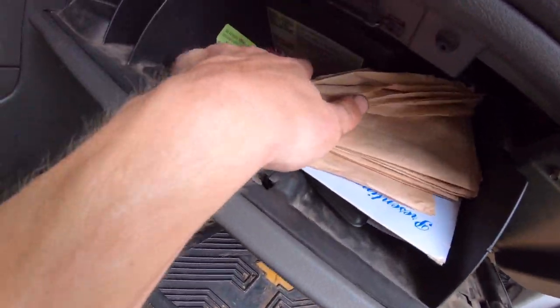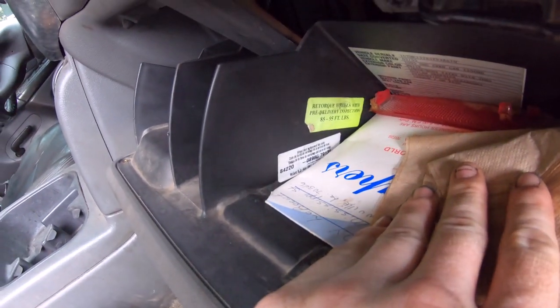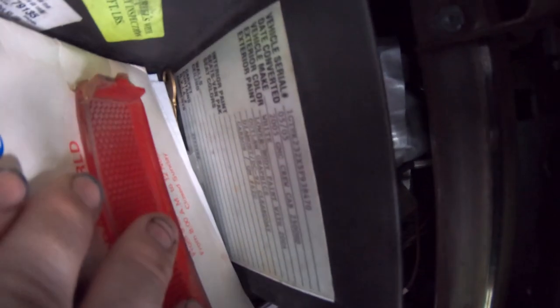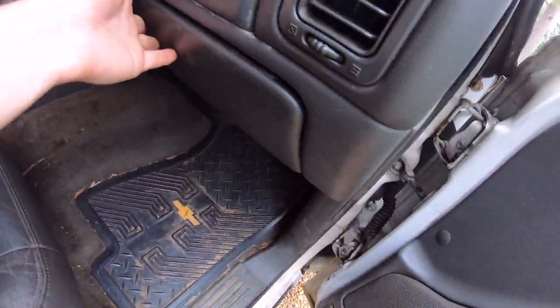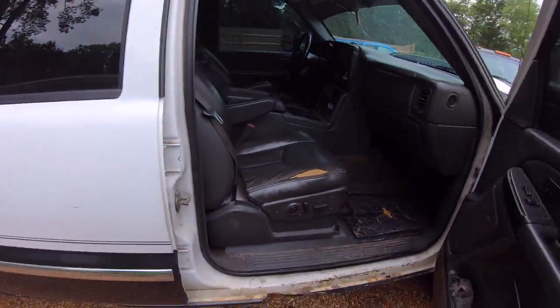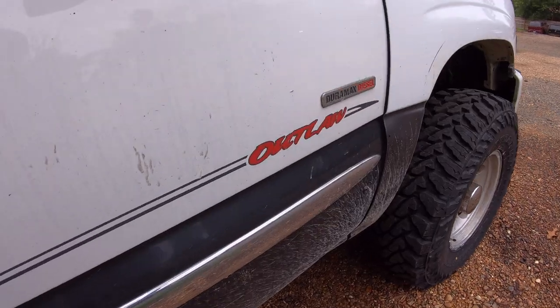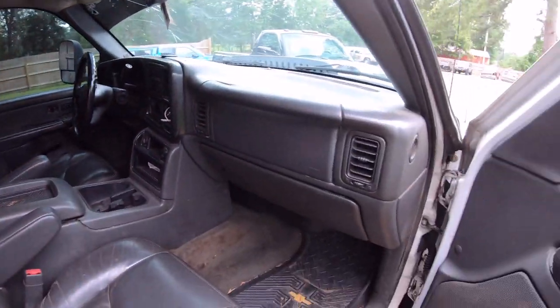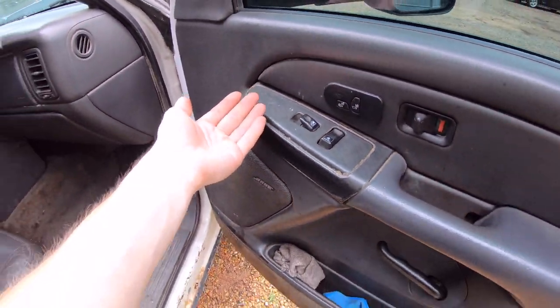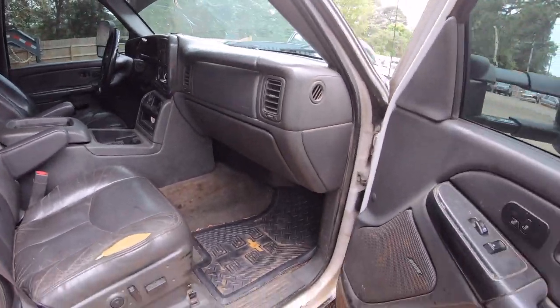I'll show you the few stickers it does have: a wheel lock code, the torque specifications, and information about the paint and stuff they did. With the outlaw package, you got the sweet two-tone, the decals, the pinstriping, a power sliding rear window — I'll show you the switch — and this beautiful fake carbon fiber interior trim, which is holding up pretty well considering the truck has over 300,000 miles.